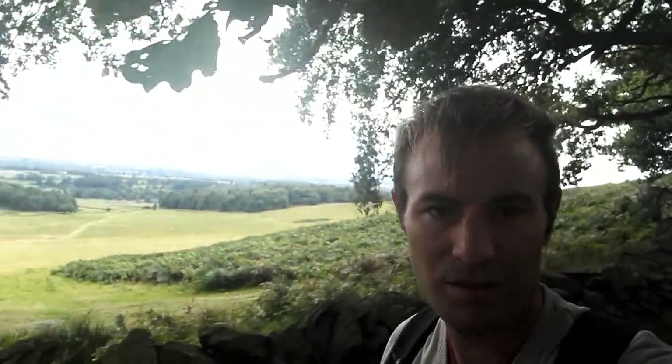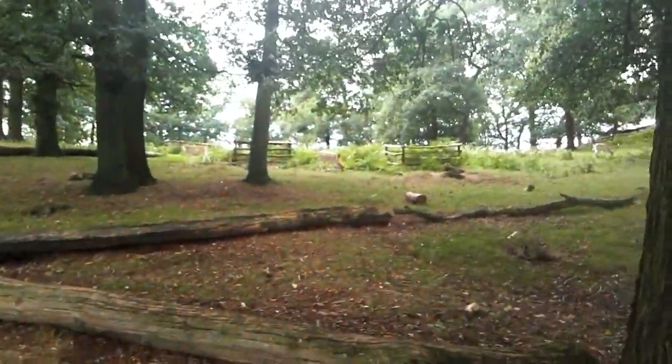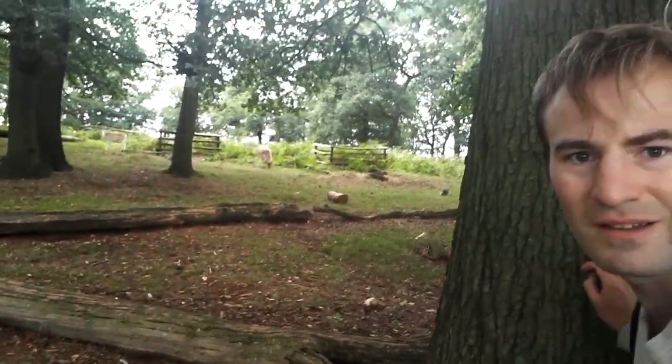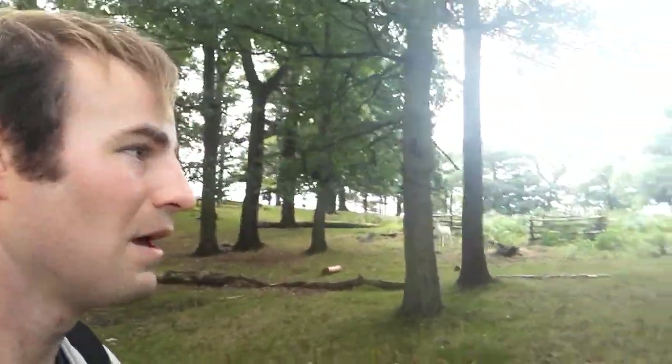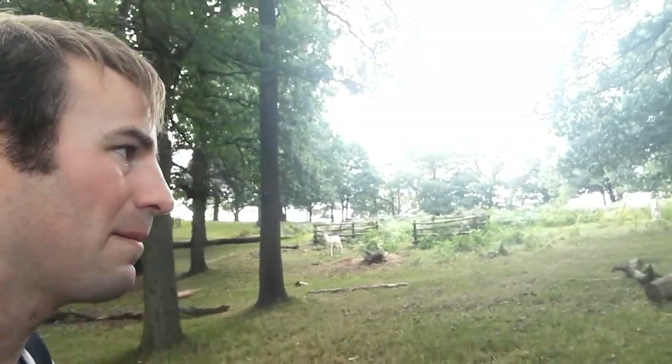We're getting some great views over Leicester over there now. The reason I'm talking quietly is because I can see some deer but I don't want to alarm them. They've spotted me — they're just munching away at the grass. I'm not going to go any closer; it's not really fair on the deer to go too close. He's looking very still, obviously aware I'm here. I don't want to go too close and alarm them. If I get any pictures I'll put them into the video.